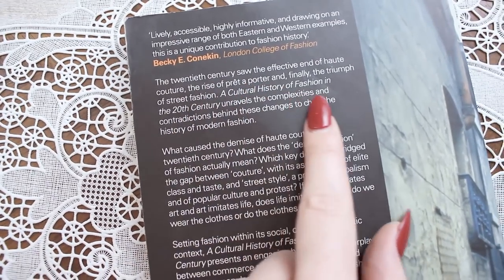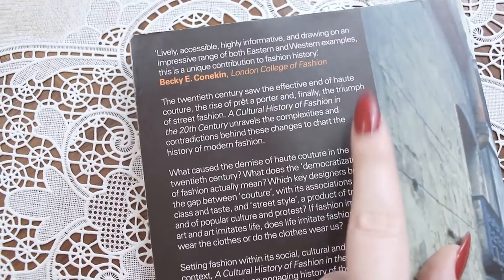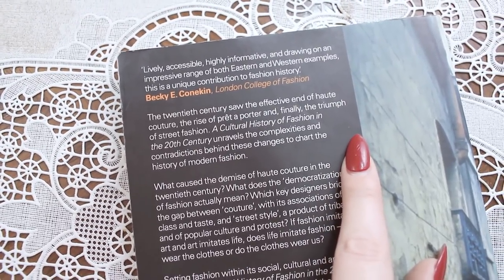Keeping in the theme of fashion history, this one is A Cultural History of Fashion in the 20th Century by Bonnie English. I did mention how much I love fashion history. It says: 'The 20th century saw the effective end of haute couture and the rise of prêt-à-porter and finally the triumph of street fashion.' This book unravels the complexities and contradictions behind these changes to chart the history of modern fashion — right up my alley.